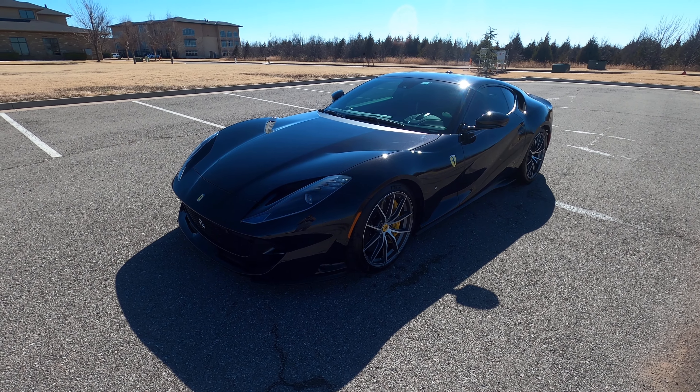So that is our 2020 Ferrari 812 Superfast. If you have any further questions, please feel free to check out the sales listing on our website at exoticmotorsportsok.com. Thank you for watching.